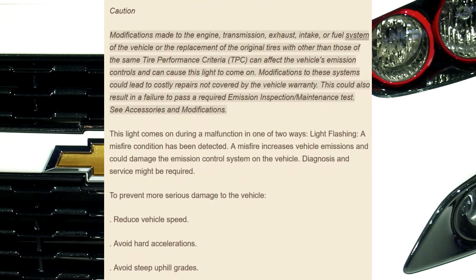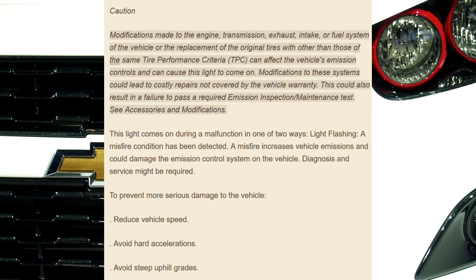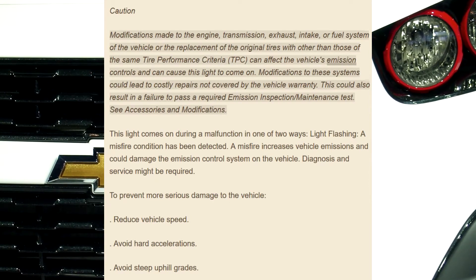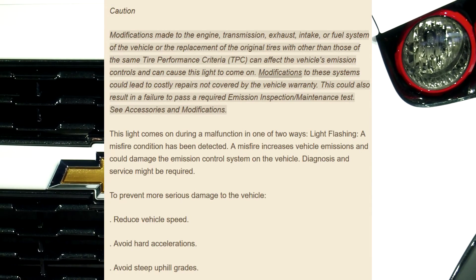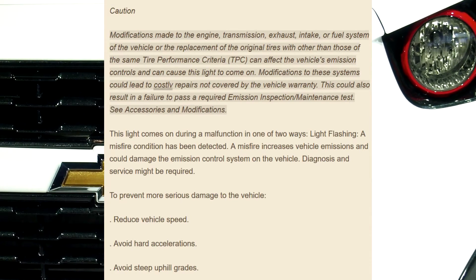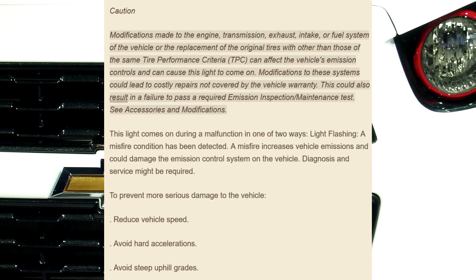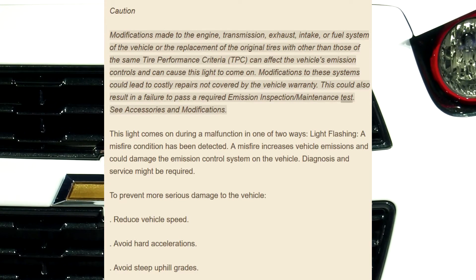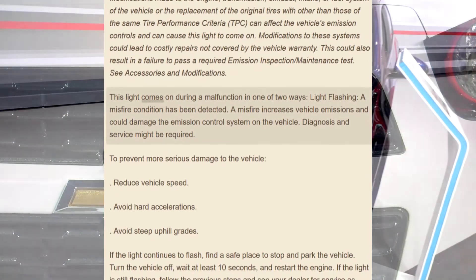Caution: modifications made to the engine, transmission, exhaust, intake, or fuel system of the vehicle, or the replacement of the original tires with other than those of the same tire performance criteria (TPC), can affect the vehicle's emission controls and can cause this light to come on. Modifications to these systems could lead to costly repairs not covered by the vehicle warranty and could also result in a failure to pass a required emission inspection and maintenance test. See accessories and modifications.